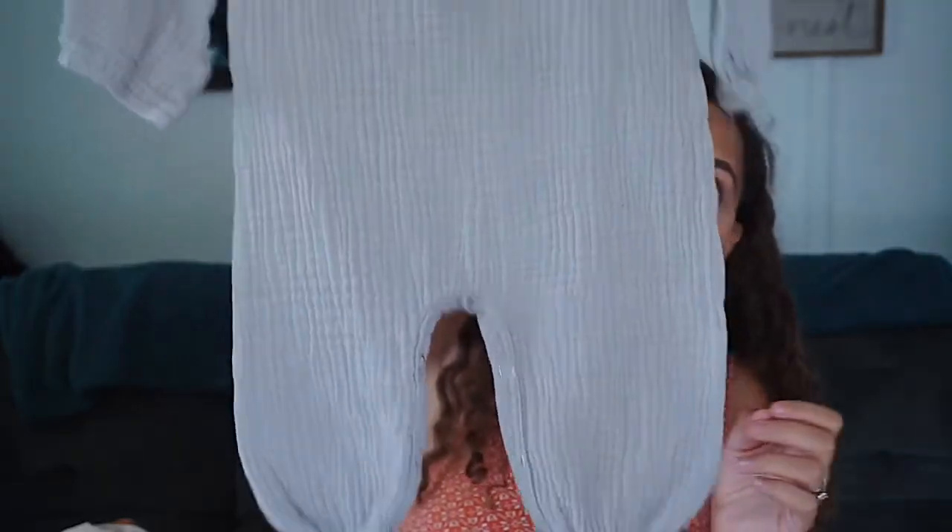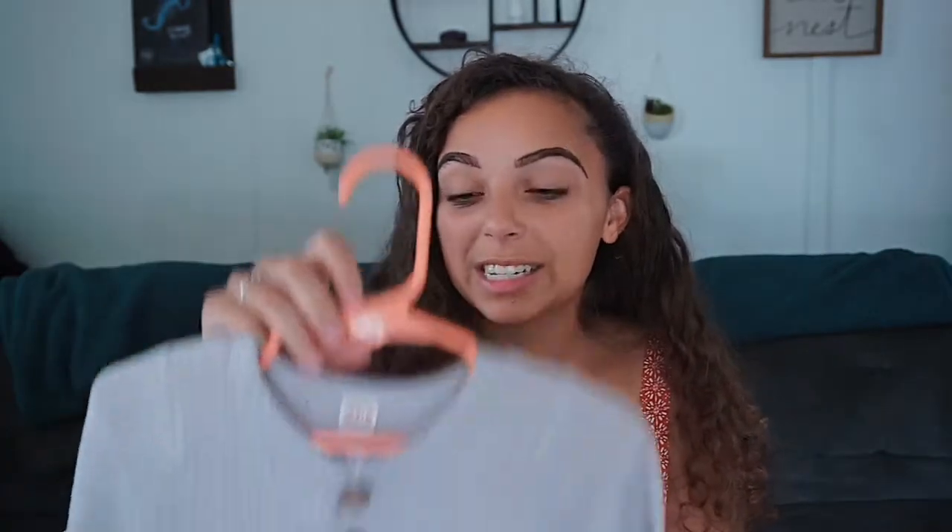Next I have this linen grayish colored jumper. This one is very oversized — I got it in maybe zero to three months and it's probably not going to fit him until he's three to six months. But that's okay because it's a cute thing to look forward to as he grows into it.